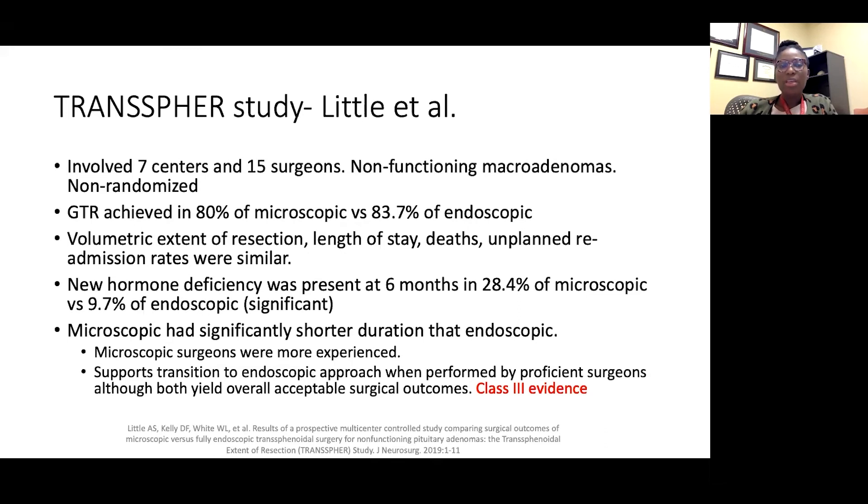Gross surgical resection was achieved at essentially similar rates between both groups. Volumetric extent of resection, length of stay, death, unplanned admission, and readmission rates were also similar. However, new hormone deficiency at six months was present in 28% of the microscopic group versus a lower rate in the endoscopic group — and that difference was statistically significant. The rationale is that with the endoscope inside the nose, surgeons can more easily distinguish remaining gland from tumor.